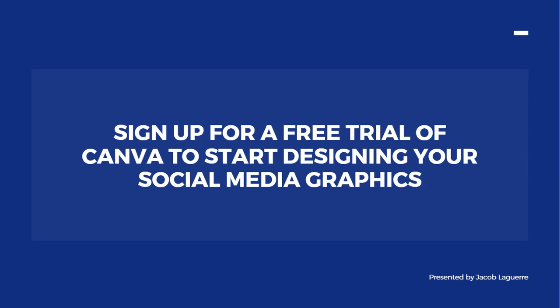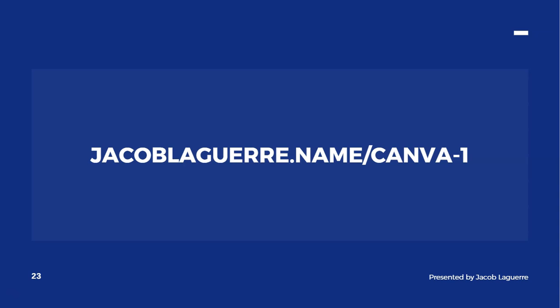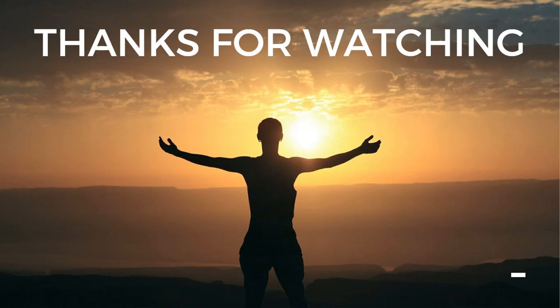I highly recommend signing up for a free trial of Canva so you can start designing your social media graphics. Canva is free and it's an amazing tool — I use it for everything I create. You can sign up at jacobleguerr.name/canva-one. Even if you don't like the pro version, you can always downgrade to the free version. Thanks for watching — I hope you got some value and feel better equipped to start marketing your business on Instagram. See you in the next one!